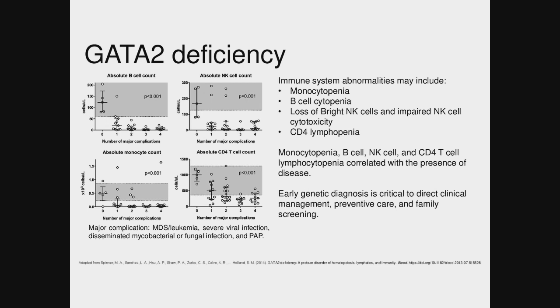Any other questions about this case? Dad does have the same defect — the answer was yes, the dad has the mutation, but the dad doesn't have the clinical findings so far.